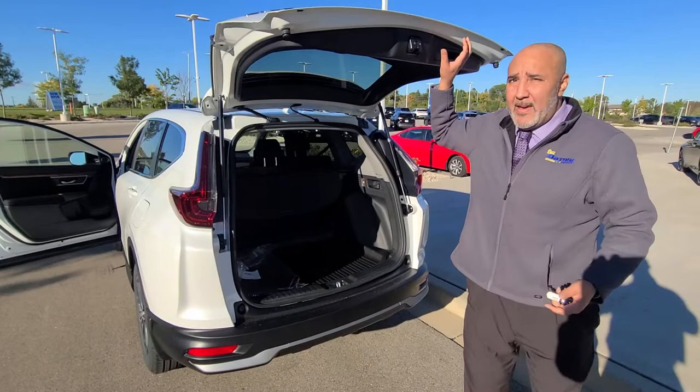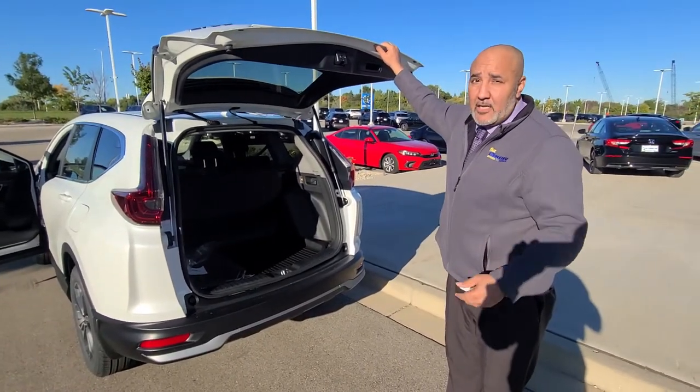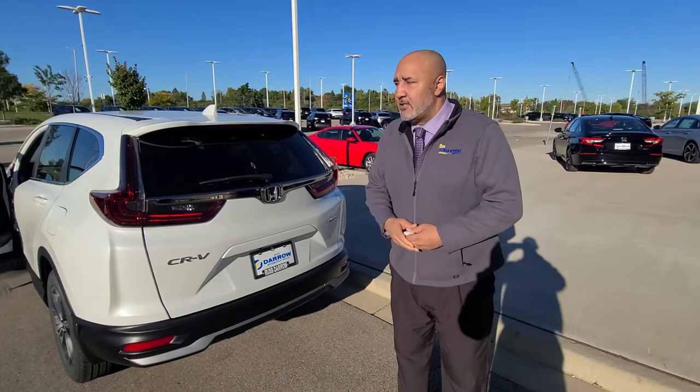Those are just a few of the main components and functions of the new 2022 CR-V. We highly encourage you guys to come on down and take a test drive. Again, Russ Darrell Honda — Chris — any information, just give us a call, contact us, reach out.